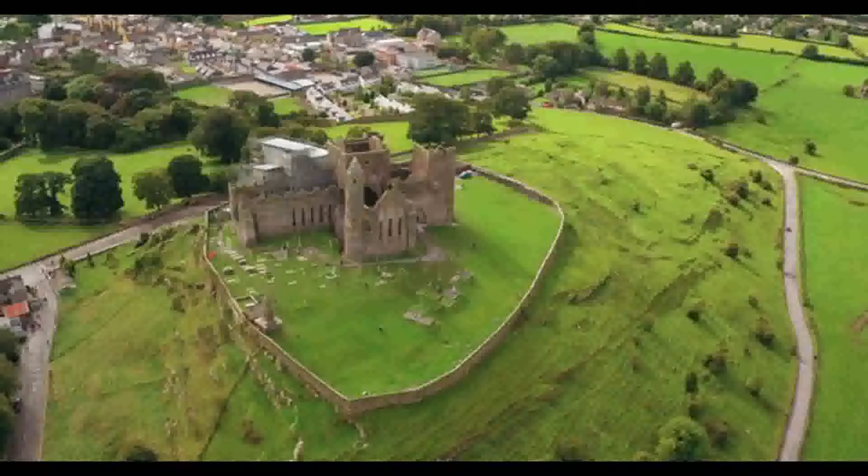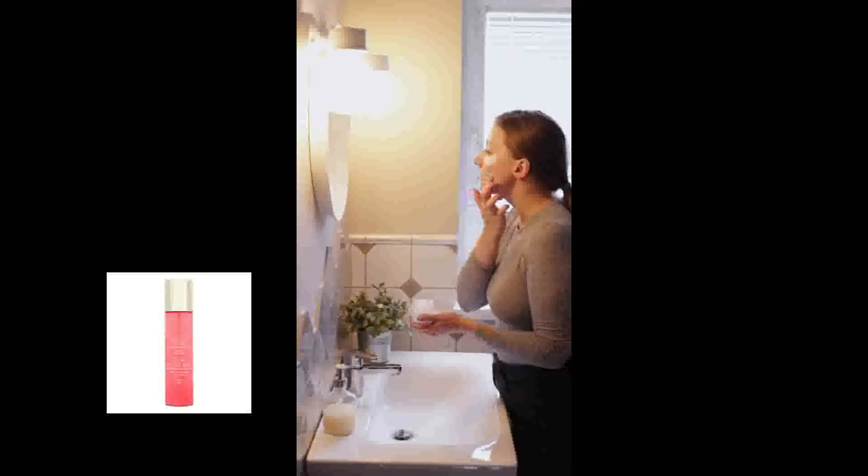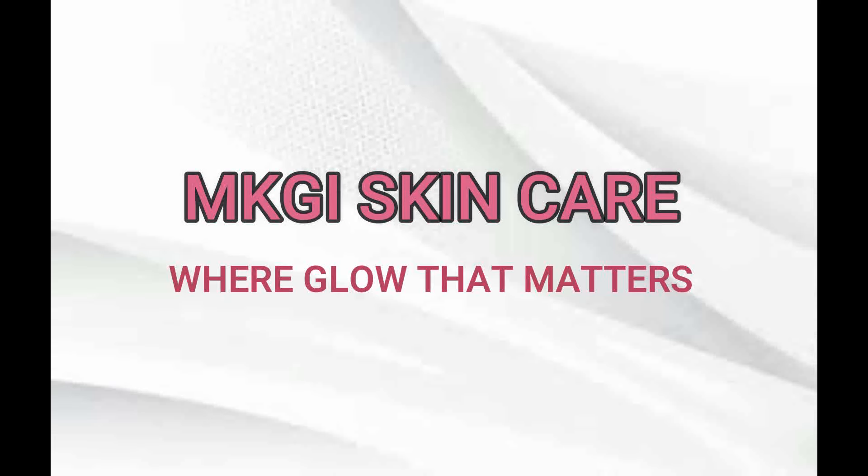Taking care of your skin is essential, and knowing how to use toner in your daily skincare routine is a great way to ensure your skin remains balanced and healthy. Welcome back to MKGI Skin Cares, where glow that matters.